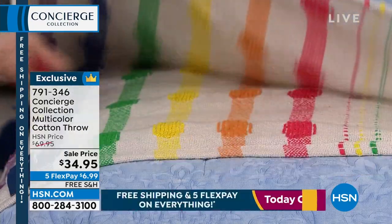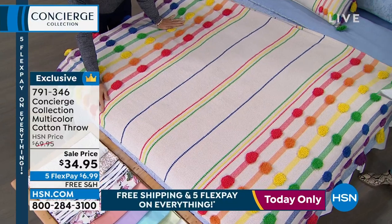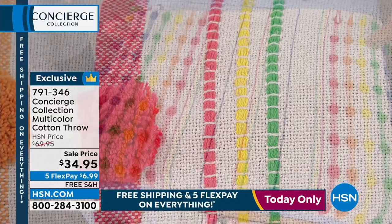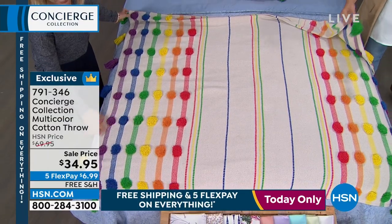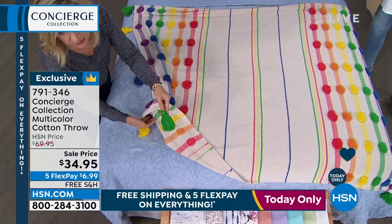This is a beautiful 50 by 60 inch throw. It's 100% cotton. It's like the colors of the rainbow — look how fun this is. Lots of pick stitching on here. Beautifully soft. And then look — two of my favorites: pom-poms and tassels. I love it. All of these pom-poms are dimensional from the throw itself, and on the ends you have the tassels — nicely sized, about four-inch tassels.